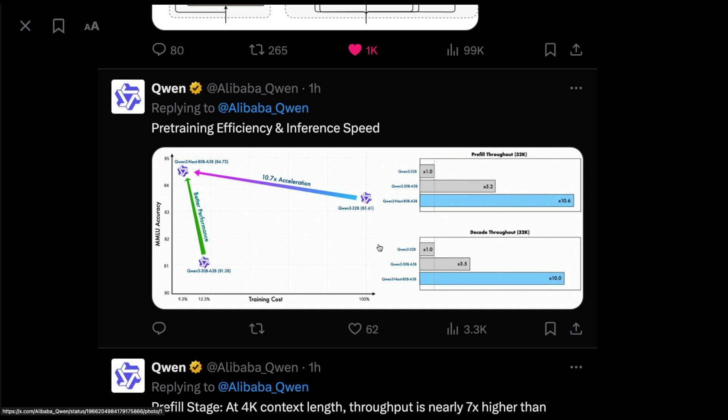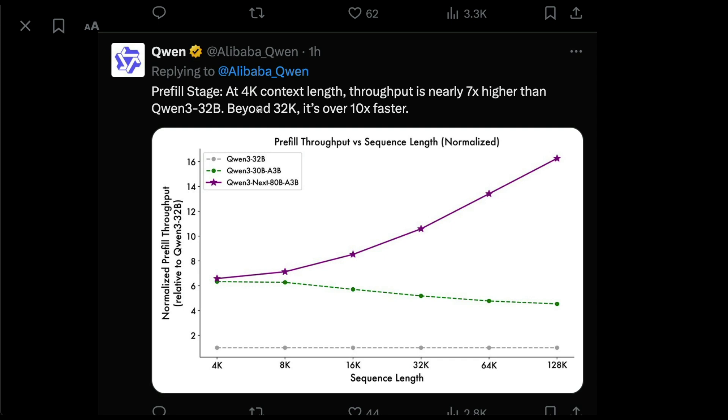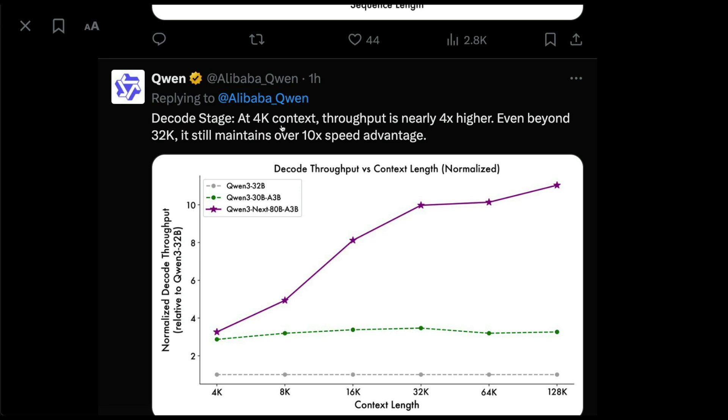Not only is the model good in accuracy, its new efficient architecture also provides incredible speed improvements. Pre-training efficiency is 10 times higher. For inference, during the pre-fill stage at a 32,000 context window, throughput is 10 times better; at 4K context it is nearly 7 times higher than Qwen3 32B. During the decode stage, at 4K context the model is 4 times higher in throughput, and at 32K it is over 10 times faster, maintaining flat, consistent speed.